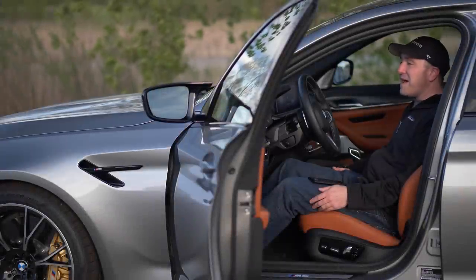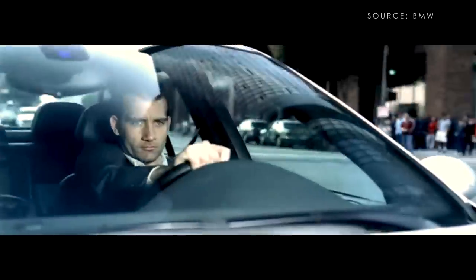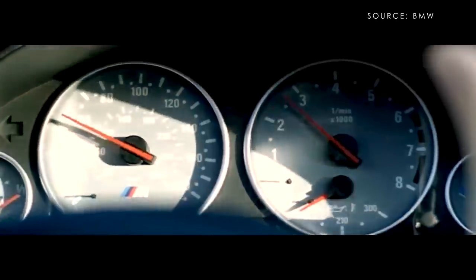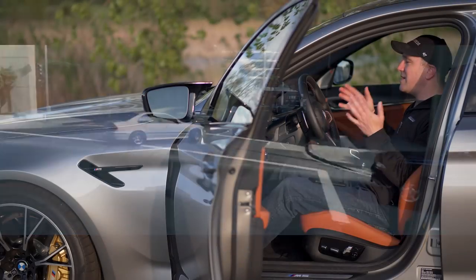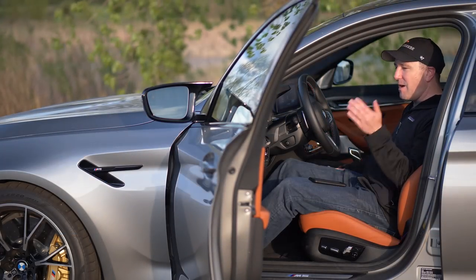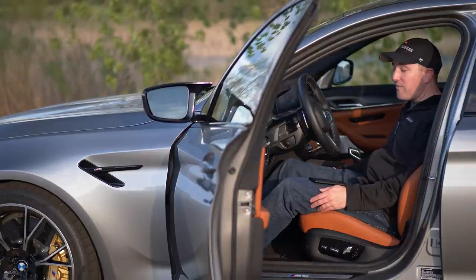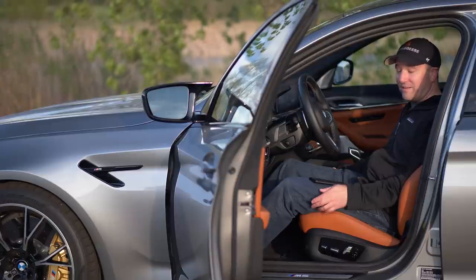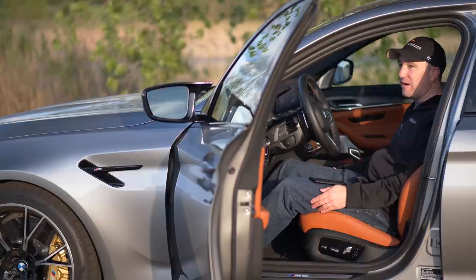Back in my 20s, the M5 had major mystique, primarily because of the BMW films with Clive Owen. Watching him tear that car around made me want one so badly, and as I've gotten older I've driven every single iteration. And now we have this, the F90. When I first saw the sticker price on this one I'm driving, at $132,000, I almost choked on my own tongue.